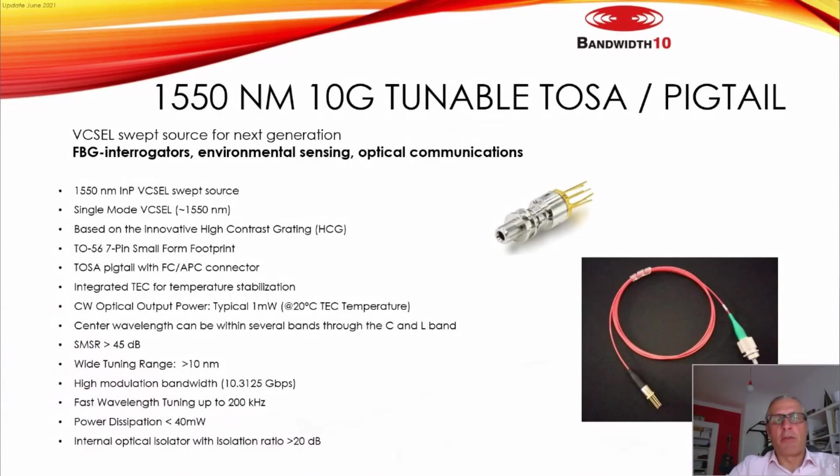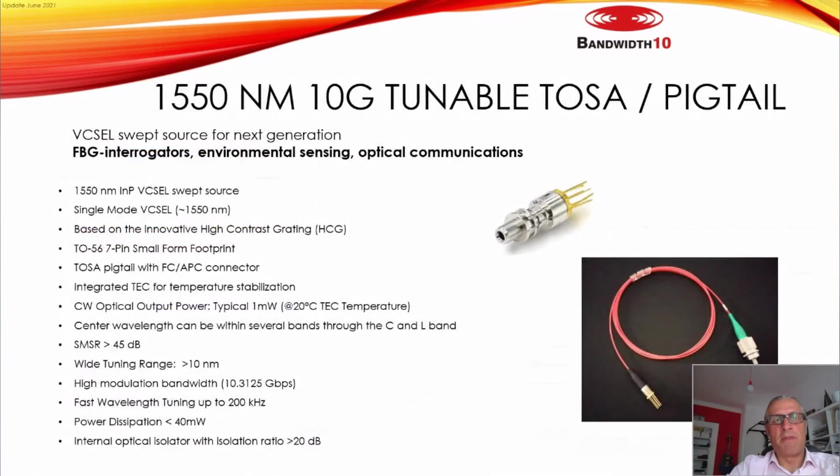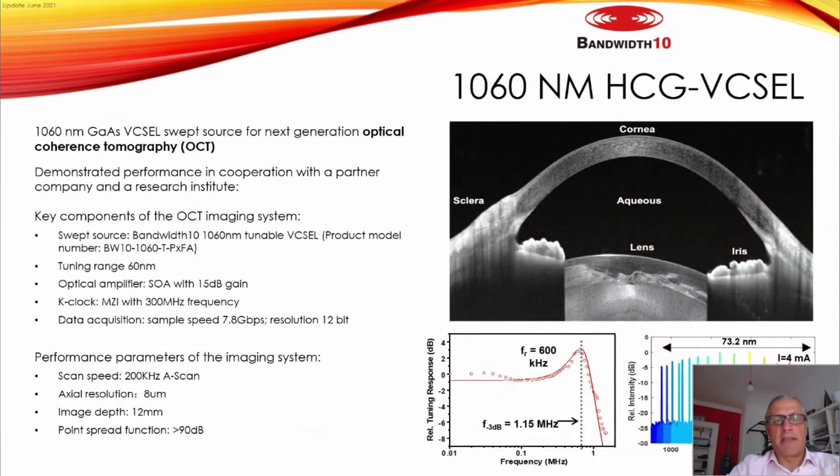This slide shows our 1550 nm 10G tunable TOSA, also available as a pigtailed TOSA. The reliability results for the 1550 nm product are very strong — we see a drop of only 10% in output power projected at 39 years, which is an excellent result.